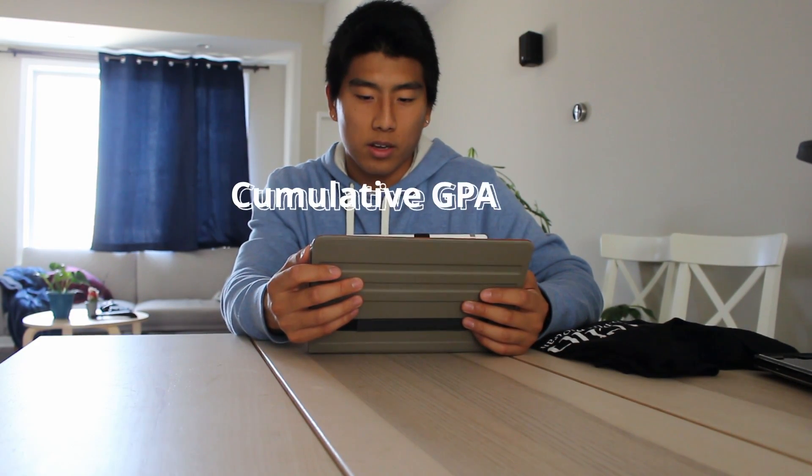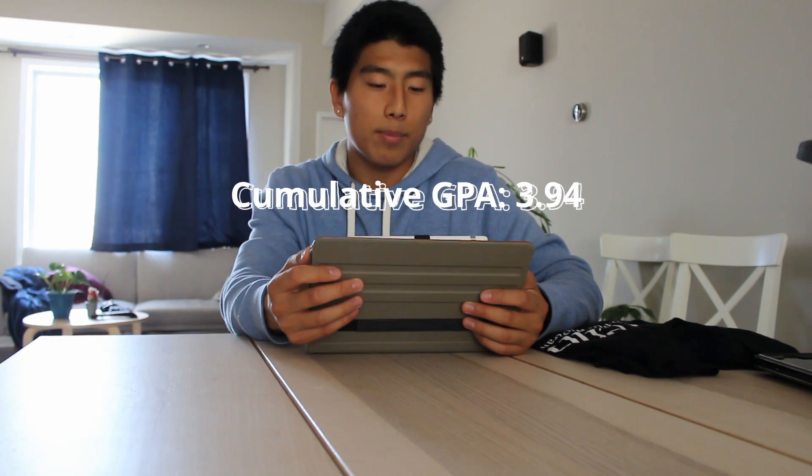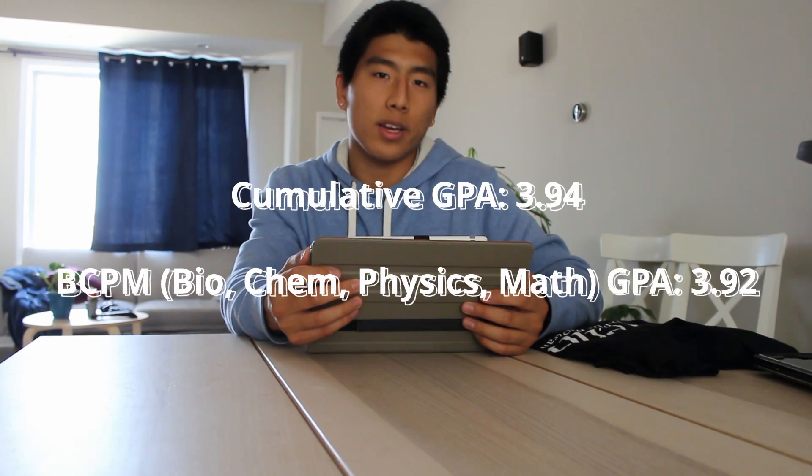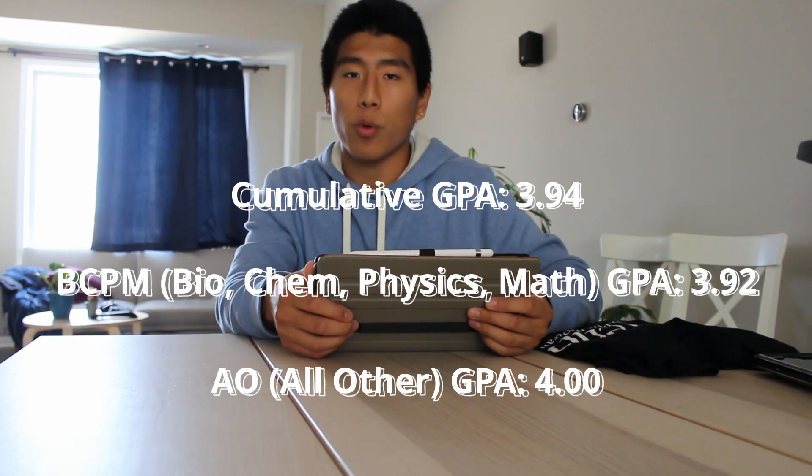The first thing I want to cover is my GPA. I went to Washington University in St. Louis as an undergrad, and I ended up applying straight through with three years of coursework and three years of research. According to the AMCAS, my cumulative undergrad GPA was a 3.94. My BCPM GPA, which is essentially my science GPA, is 3.92. My AO GPA was a 4.0, so my total GPA was a 3.94, with 112 total credit hours of classes by the time I applied.